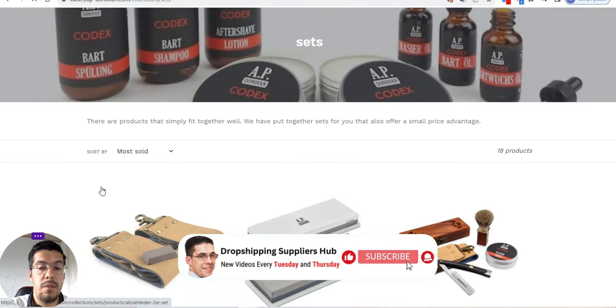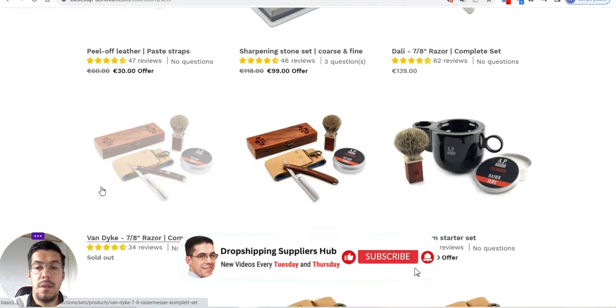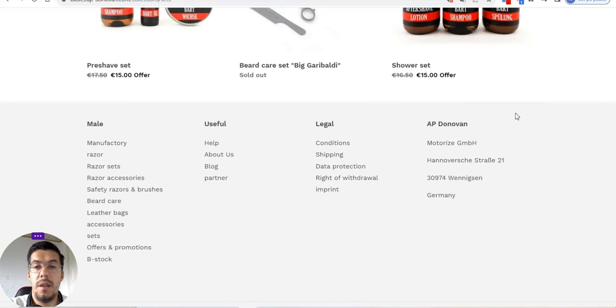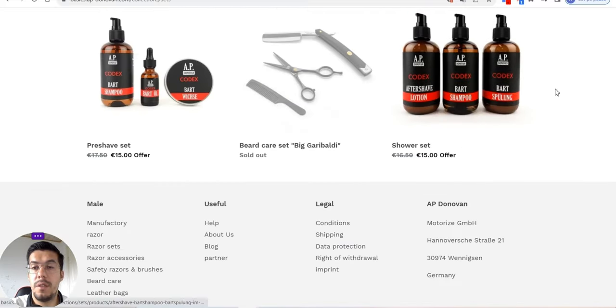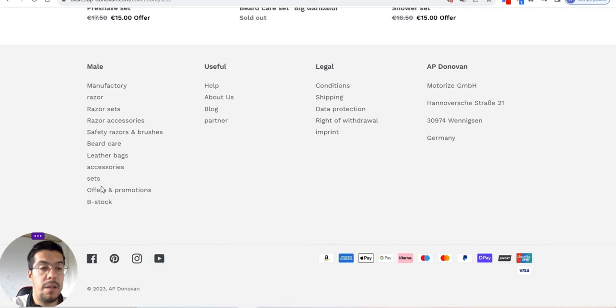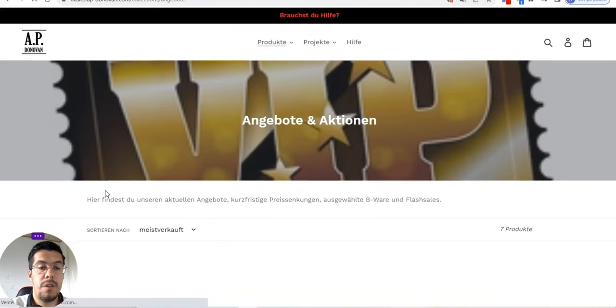Let's take a quick look — yes, beautiful. They also have a shower set. That's very good merchandise that they've created here. Let's check the offers.